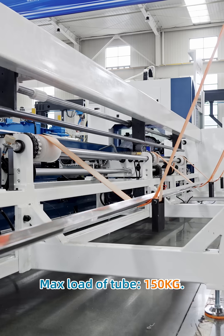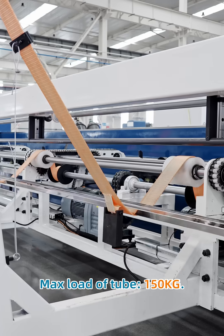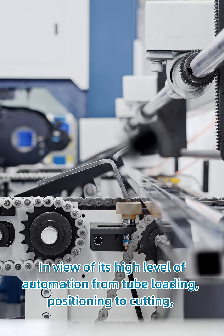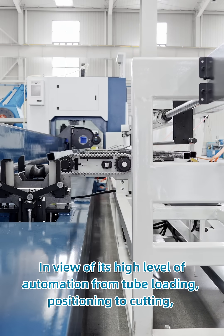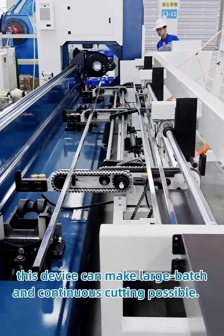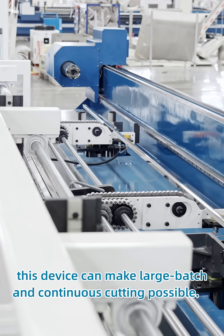With a max load of 150 kg, you will appreciate its high level of automation — from tube loading and positioning to cutting. This device makes large batch and continuous cutting possible.